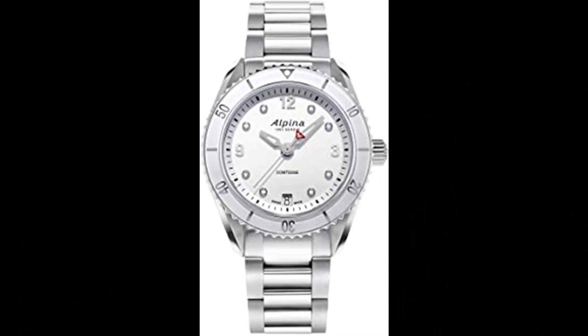Number 8: Alpina Women's Swiss Quartz Sport Watch. The ladies Comtesse combines a sporty look and feminine touch. The silver sunray dial is adorned with applied silver Arabic numerals, 8 diamond markers and a date window at the 6 o'clock position. This quartz timepiece has three hand-polished silver hands with a white luminous treatment for easy reading at night. Designed on a stylish stainless steel bracelet with engraved caseback. Anti-reflective sapphire crystal. Hour, minute, second, and date functions.